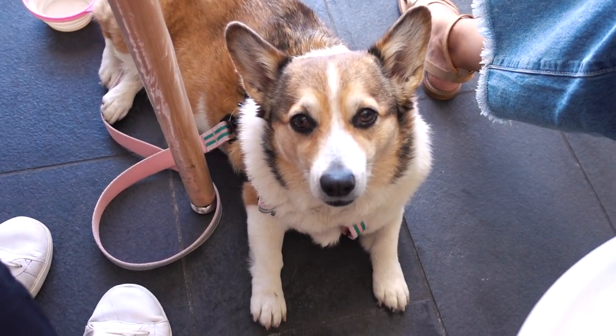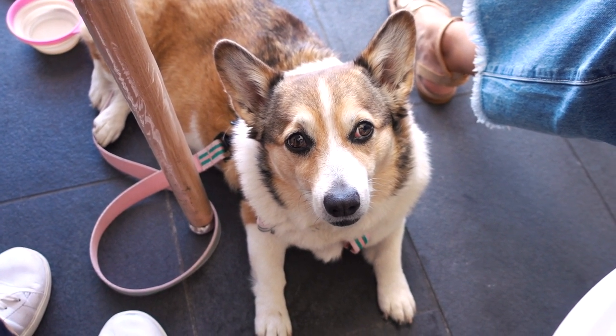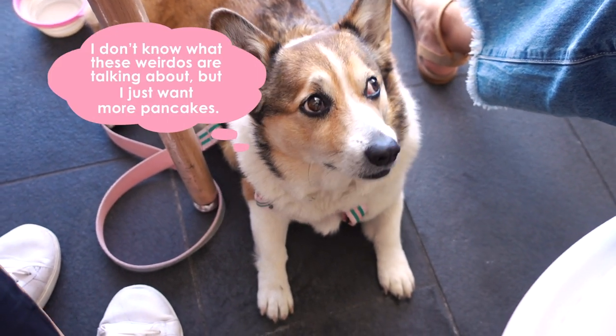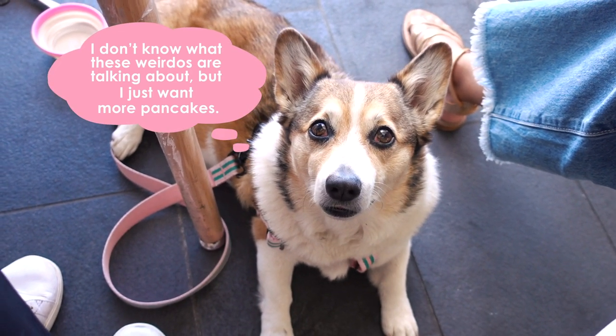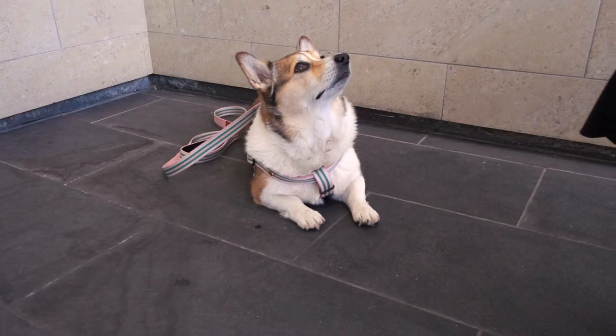We'll definitely have to show you all the merchandise Crystal purchases after we finish our souffles. Kuma, how do you like it? I really like it! I got a mini souffle pancake — that was good, huh? Your mom is so nice.